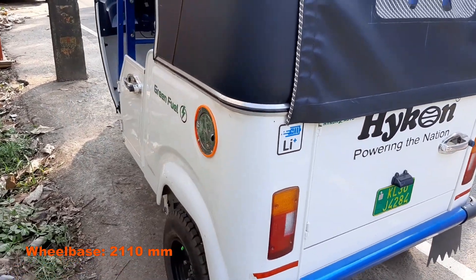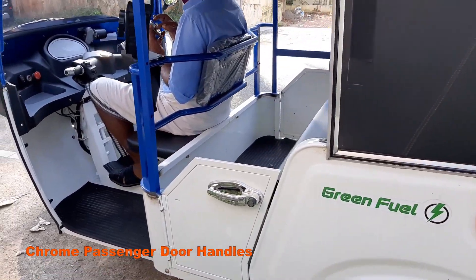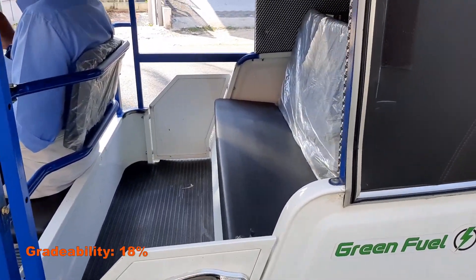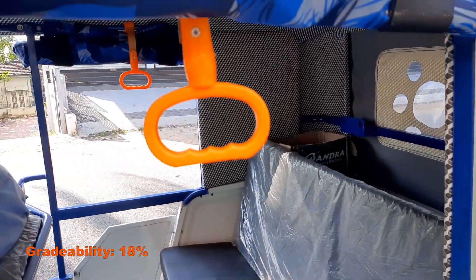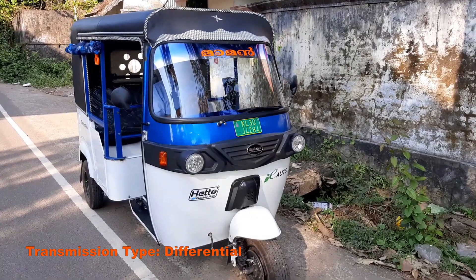The company offers 38 months or 85,000 km warranty on the Heto. Curb weight of the vehicle is 474 kg. Turning radius is 2.9 meters. Lithium-ion battery capacity is 10 kWh and battery voltage is 51.2 V.